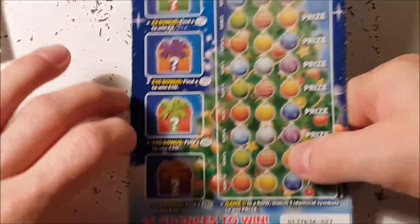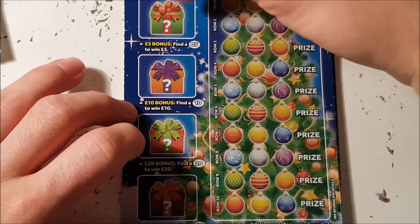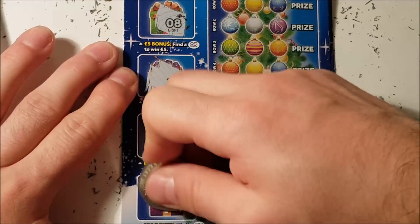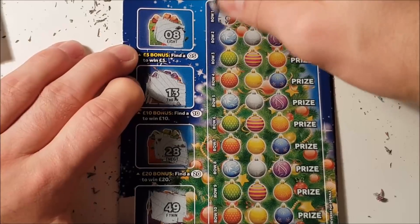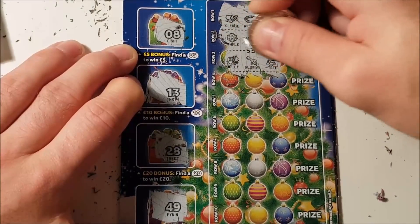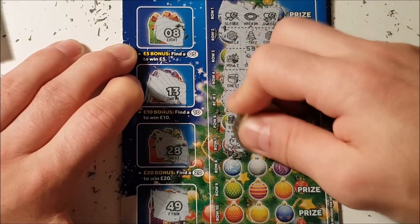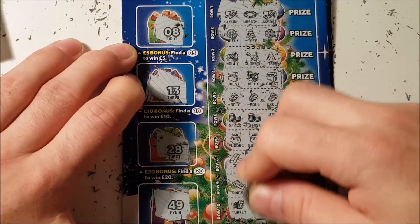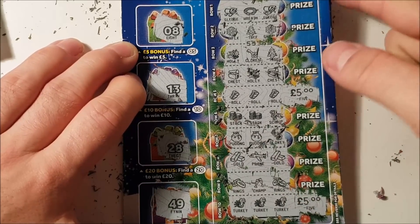Last up: three Merry Millions. First one — we'll do the bonus scheme first, we need five, ten, twenty, and fifty. No luck there. On the main game we need three of the same symbols in a row. Hopefully it won't tease us too much. We've got a first win! Any more? Two wins — roll for five pounds and turkey for five pounds. Ten pounds to start, which is nice.